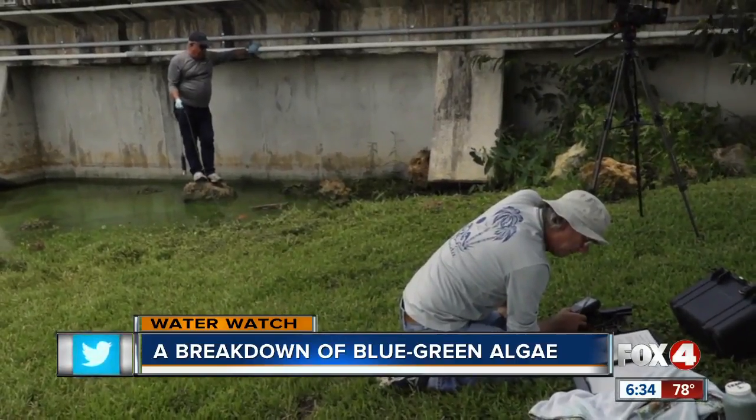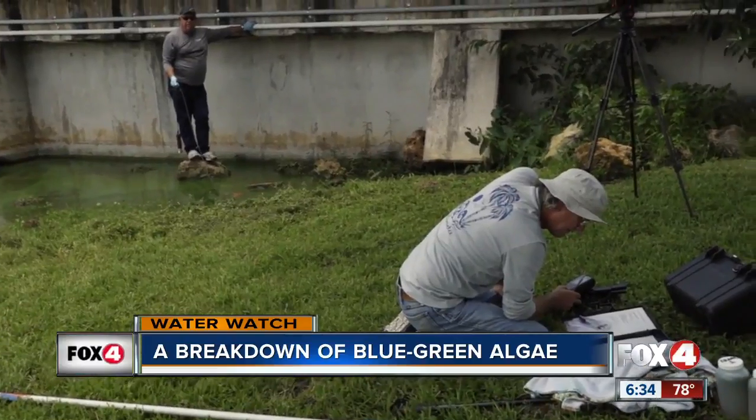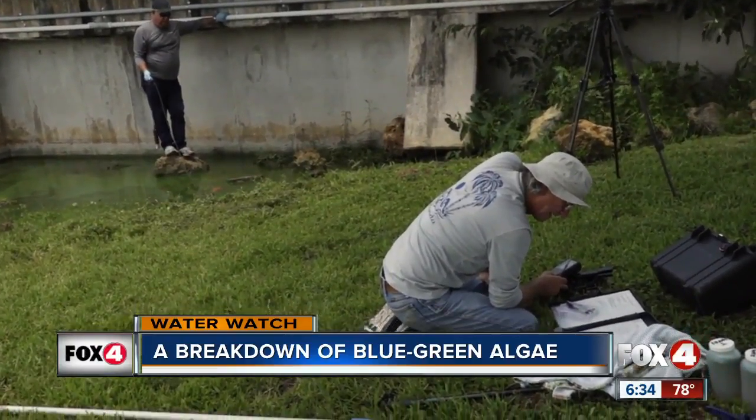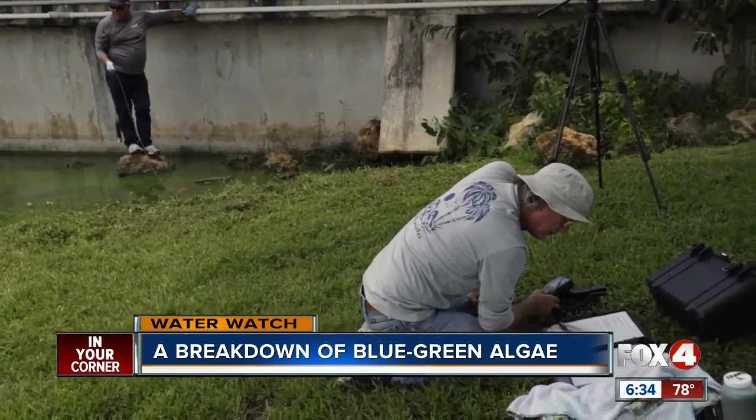The samples he is taking will show that nitrogen and phosphorus levels are similar to that of sewage — some of the highest nutrient content he's ever measured in Florida. That's what happens when it forms these thick blooms.